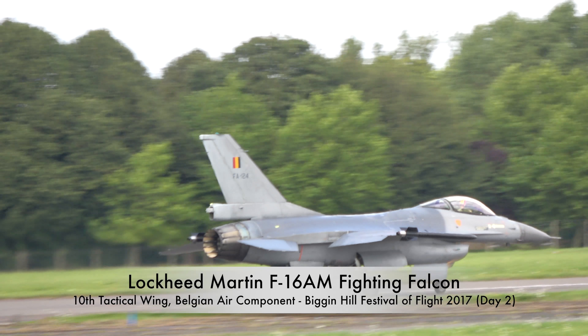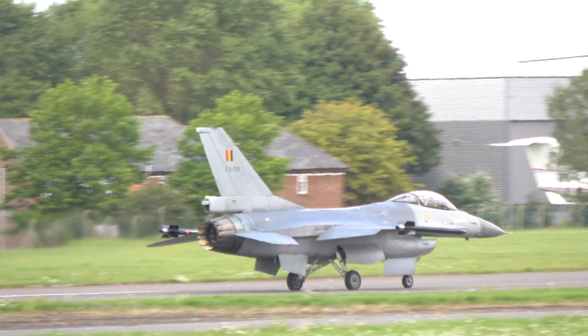...behind the departing Typhoon, a display brought to you today in association with Typhoon.